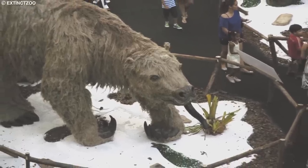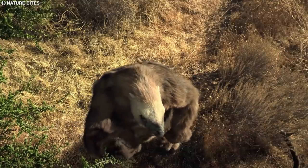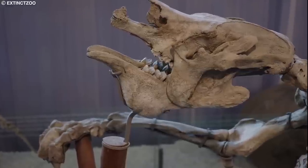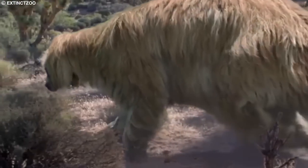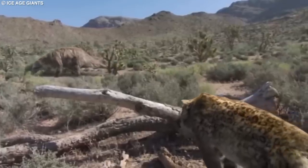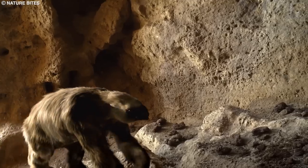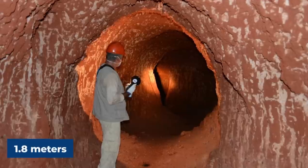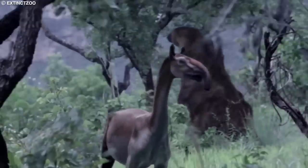The study of giant ground sloth fossils has provided valuable information about their diet and lifestyle. They primarily fed on leaves, twigs, and other plant material, using strong jaws and peg-like teeth to process their food. These large mammals played an essential role in their ecosystems, shaping the vegetation and serving as prey for large predators such as saber-toothed cats and dire wolves. Giant ground sloths were also capable of digging large burrows — some more than 6 feet (1.8 meters) in diameter and up to 130 feet (40 meters) in length — which offered protection from predators, the elements, and temperature extremes.